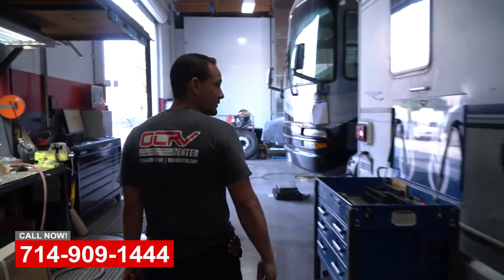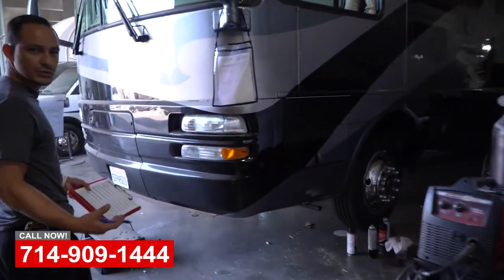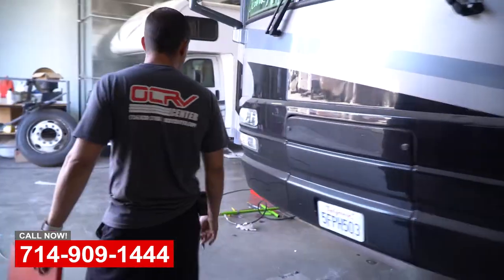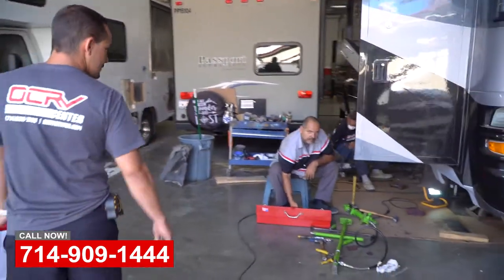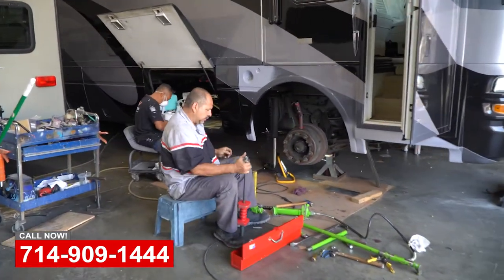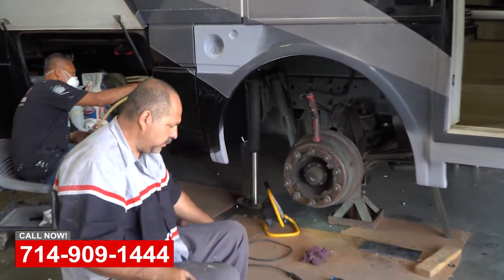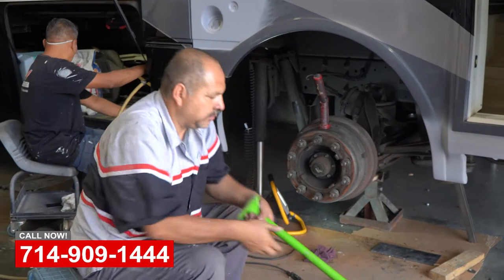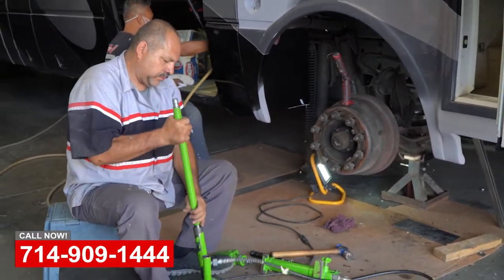Alright, this is our assembly area. This is basically where they come after we've done most of the work to them — done our custom fabrication and everything — and we get it put back together in here. This one, you can see that it's prepped and ready for paint. We're just reassembling the stuff inside, making sure everything's straight, getting everything aligned, and we'll get it into the paint booth for paint.